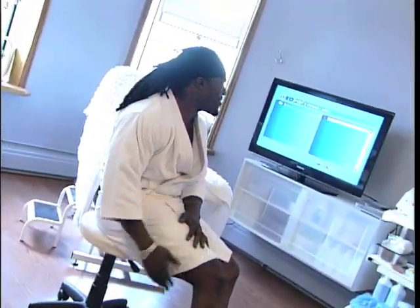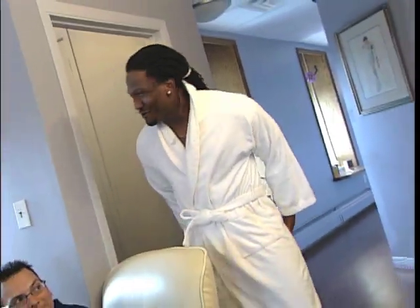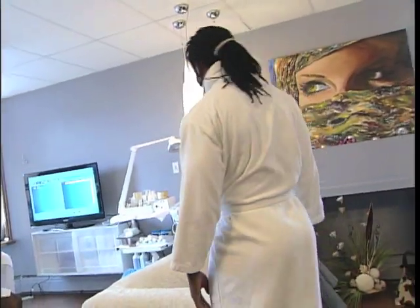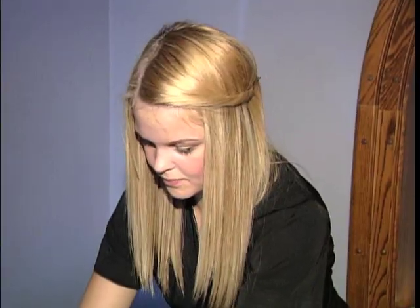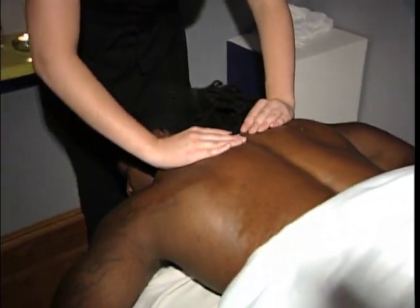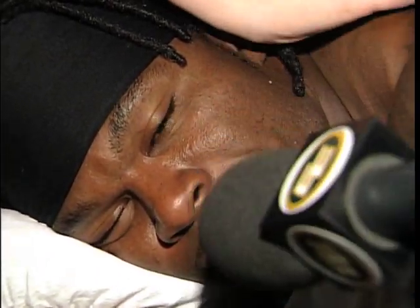Hey, don't video tape this — I feel uncomfortable. Woo-hoo! How are you enjoying the hot stones? I enjoy this very much. Will you be coming back on a daily basis? I'm surely thinking about it right now.